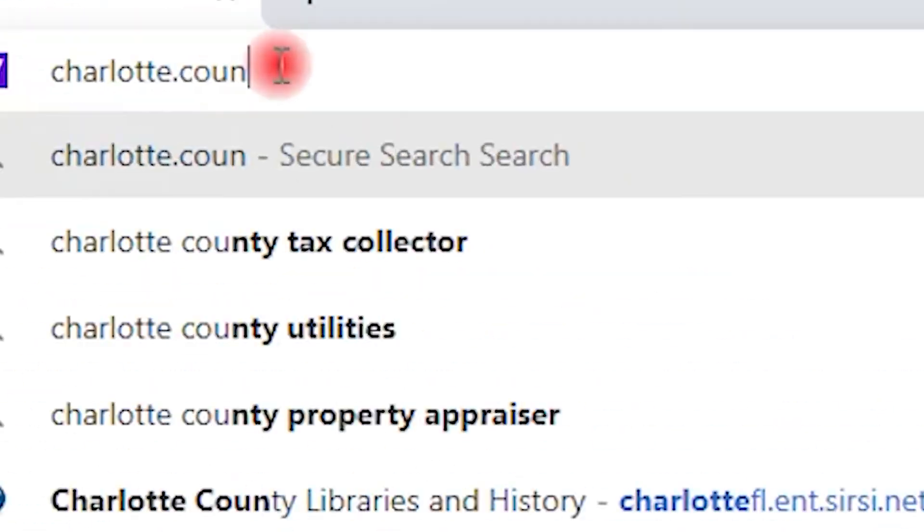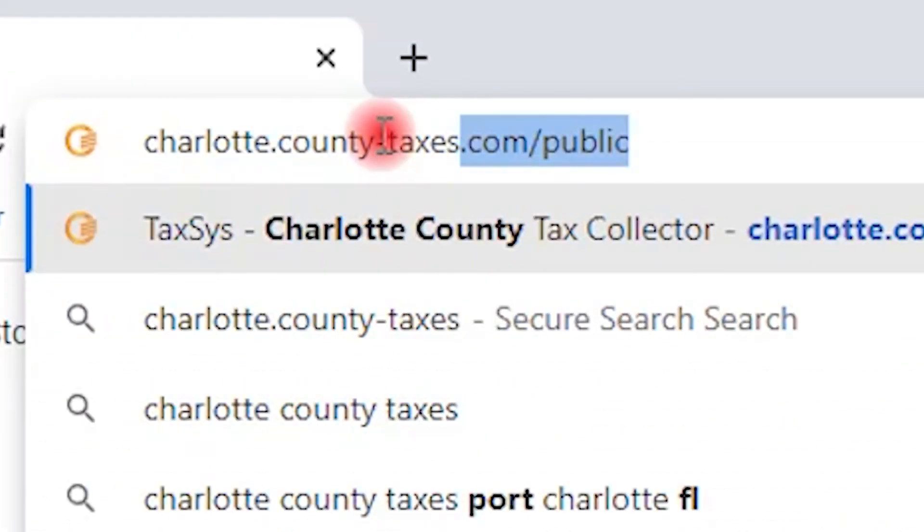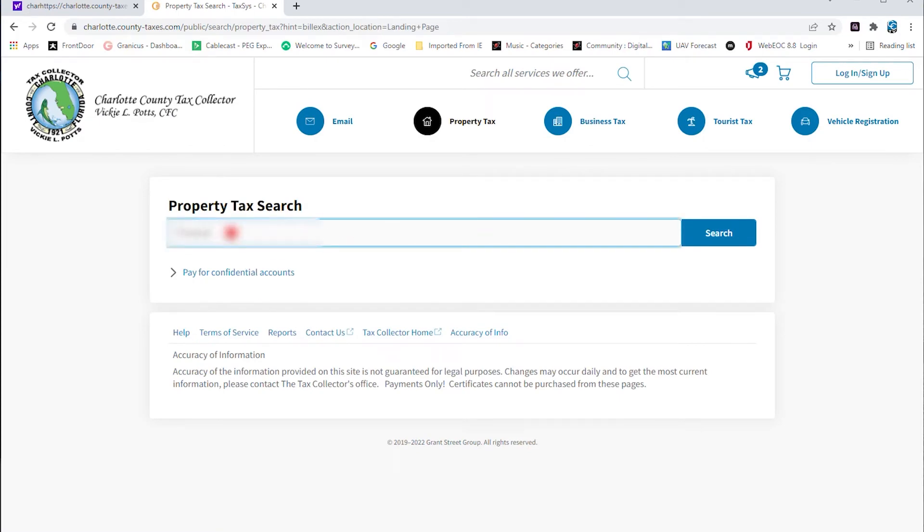To sign up, go to charlotte.county-taxes.com, then choose your tax type and search for your account.